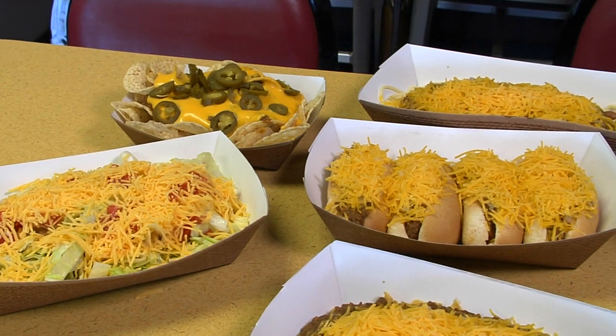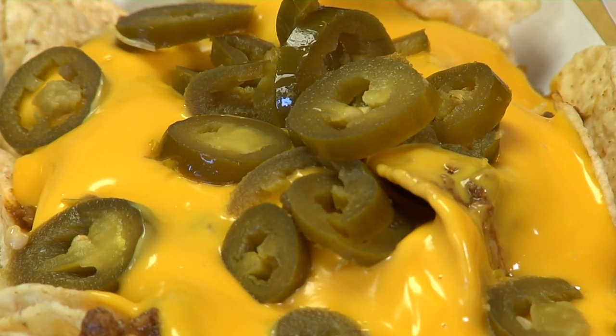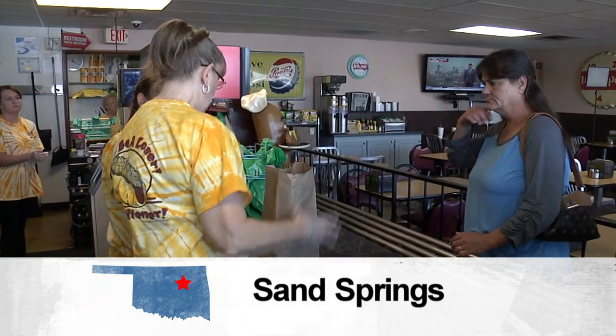Most of the regulars, like Bob Fitzgerald, have tried them all. He says you can't go wrong with anything on the menu. It's good. At Dean's Coney Island in Sand Springs, I'm Jason Grubbs for Discover Oklahoma.